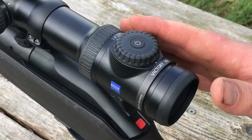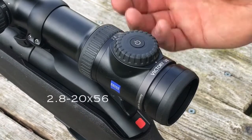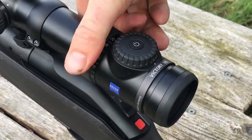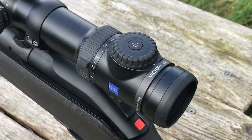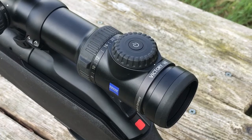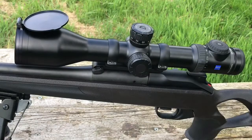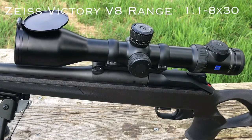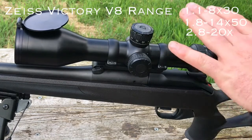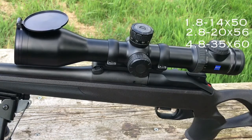The model of the V8 that we have here is the 2.8x20x56, so we have down to 2.8 magnification right up to 20 magnification. This is ideal for those close shots in cover or for those long-range shots where you really need the clarity for correctly identifying game and allowing you to see exactly where you want to aim. The Victory V8 line comes in a choice of 4 models: a 1.1-8x30, a 1.8-14x50, the 2.8-20x56 that we have here, and the 4.8-35x60.